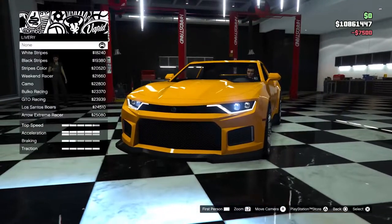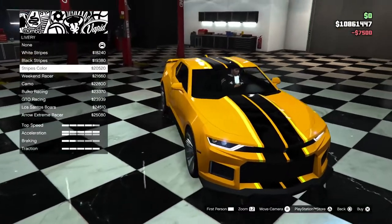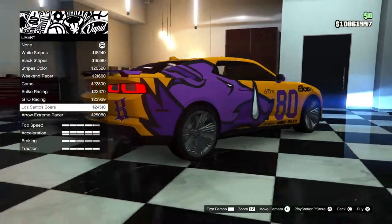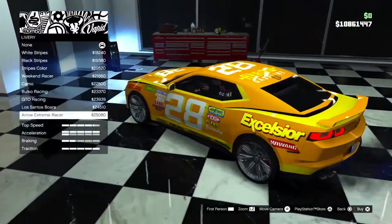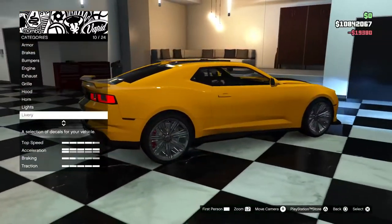Check on Zeon's livery please. Oh fuck yeah! We'll have a look at all the other ones but I know what I'm going with. Los Santos Boars. Would it make more sense to say Ballers? Yeah, that sports team represents that gang anyway. We're gonna go with black stripes — no shit.